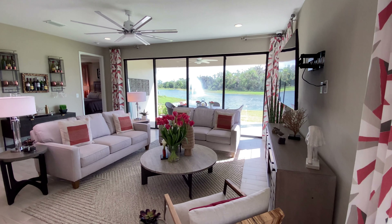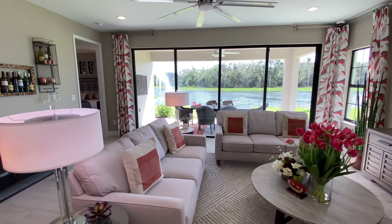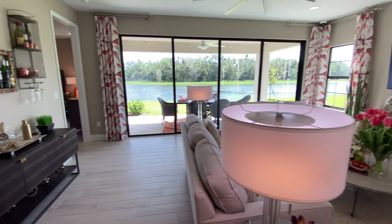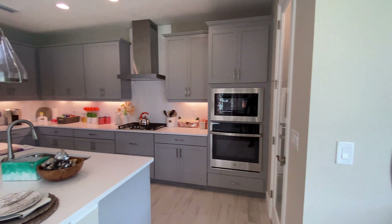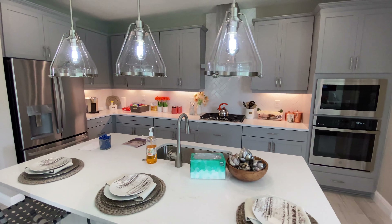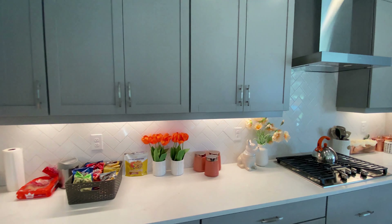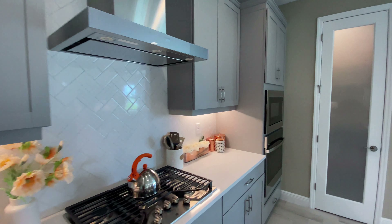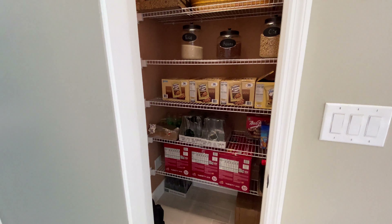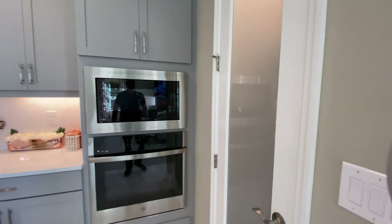Over here we have our living room — two full-size sofas and a side chair, so plenty of room. Let's check out the kitchen. There's a nice center island. I like the white quartz countertops and shaker style cabinets — it's really streamlined and refined. Over here we have a pantry; always need storage here in Florida. And you have your double wall ovens.